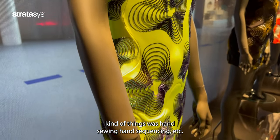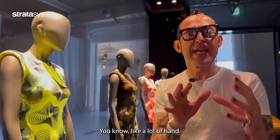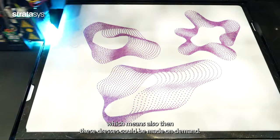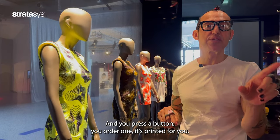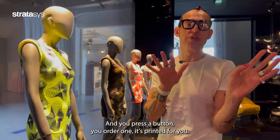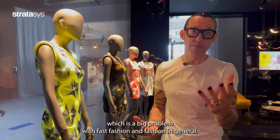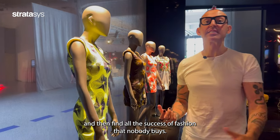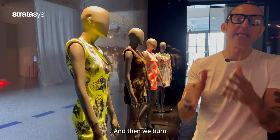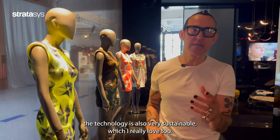Classically and historically, the way we did these kinds of things was hand sewing, hand sequencing — a lot of handwork. Here we have a machine doing it, which also means these dresses could be made on demand. You press a button, order one, it's printed for you. You don't fill a warehouse or shops full of clothes, which is a big problem with fast fashion — all that unsold stock that gets burned or discarded. The technology is also very sustainable.